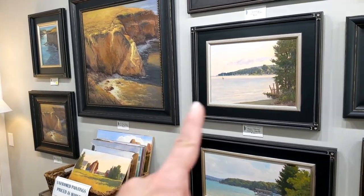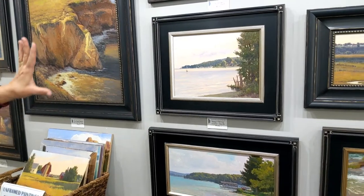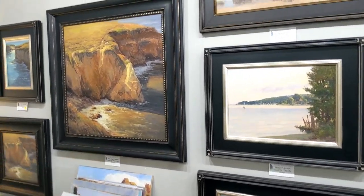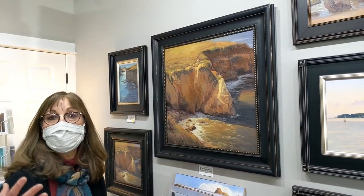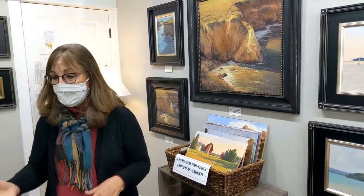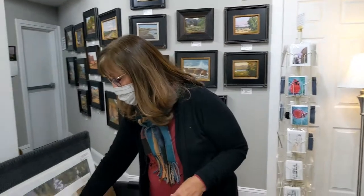Are these prints here? These are all the originals. But this one is a print on canvas — it's really neat when you do them on canvas because they really look a lot like originals. But they're a fraction of the cost. I also have a bunch of unframed prints in a variety of designs.